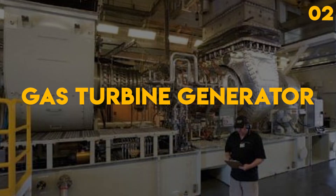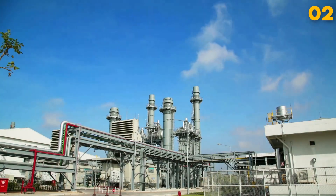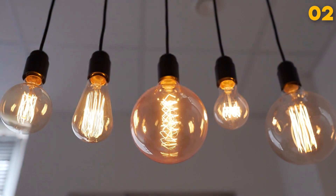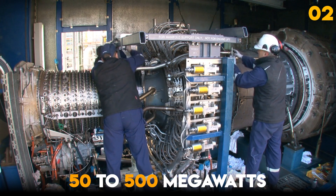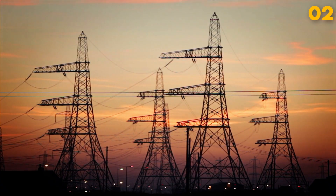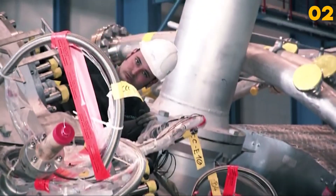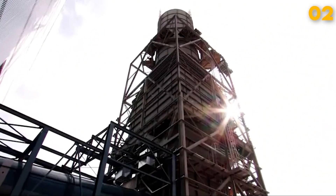Gas Turbine Generator. The gas turbine generator is at the heart of modern power generation, converting natural gas energy into mechanical energy that generates electricity. These powerful machines come in capacities ranging from 50 to 500 megawatts, providing a substantial portion of the electricity for cities and industries. Building a gas turbine generator is a significant engineering feat, taking around a year or more, including rigorous testing and quality assurance.